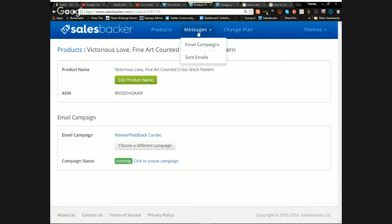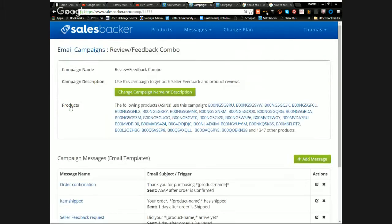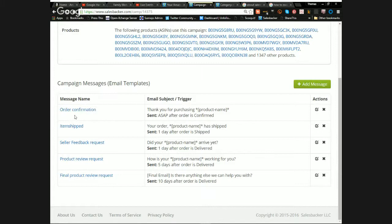Going over to the Emails section under 'Review Feedback Combo' — this is the campaign I've set up. I've got 1,347 products live so far, with about 800 more to go. I have five emails set up: first is an order confirmation, second is item shipped, third requests seller feedback from the customer, fourth asks for a product review, and the fifth is a final reminder to leave a review.